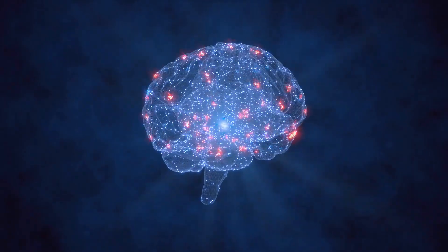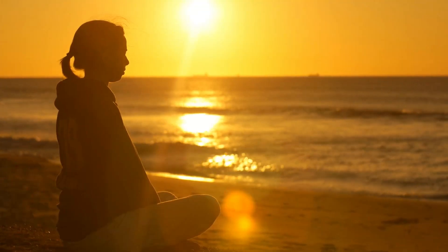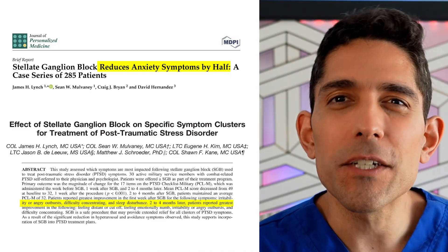When we numb these nerves the way that your dentist numbs your teeth with Novocaine, we can quiet your fight-flight response, called your sympathetic nervous system. It doesn't work for everybody, but for patients with a wound-up central nervous system, like those suffering with PTSD, it can uncouple the effects of past traumas on our central nervous system, and can provide profound relief from anxiety, irritability, angry outbursts, difficulty concentrating, sleep disturbances, feeling distant or cut off, or emotionally numb.